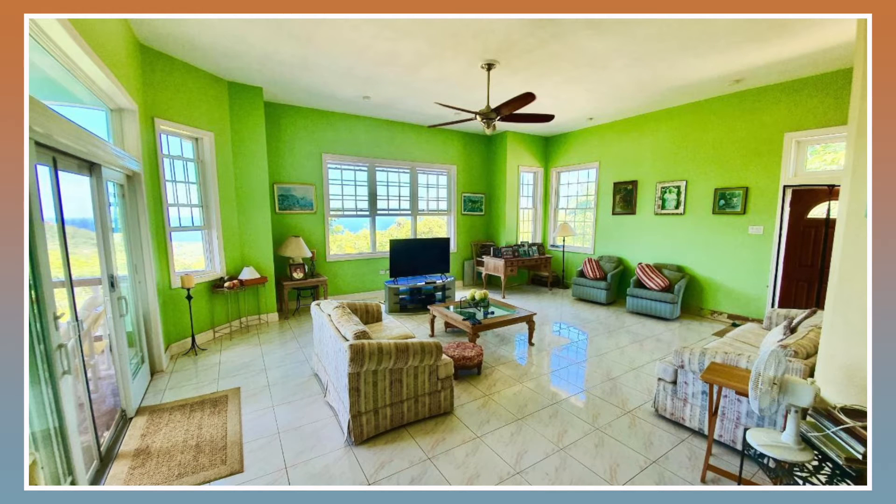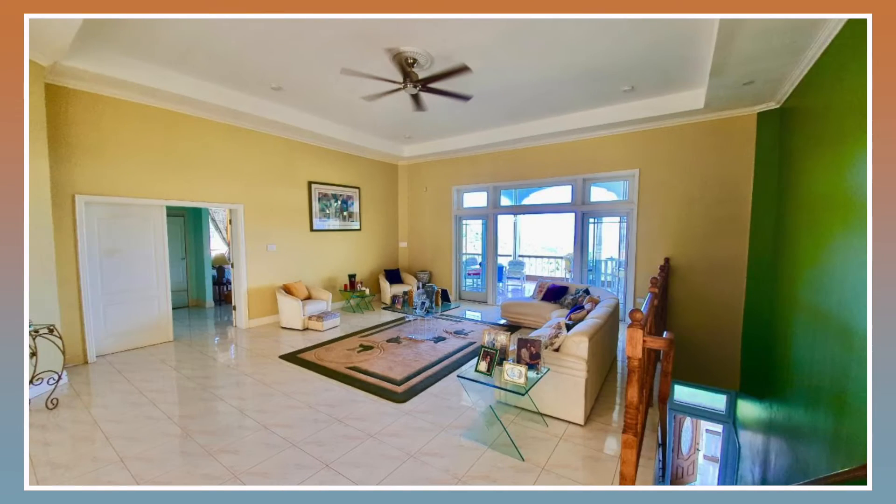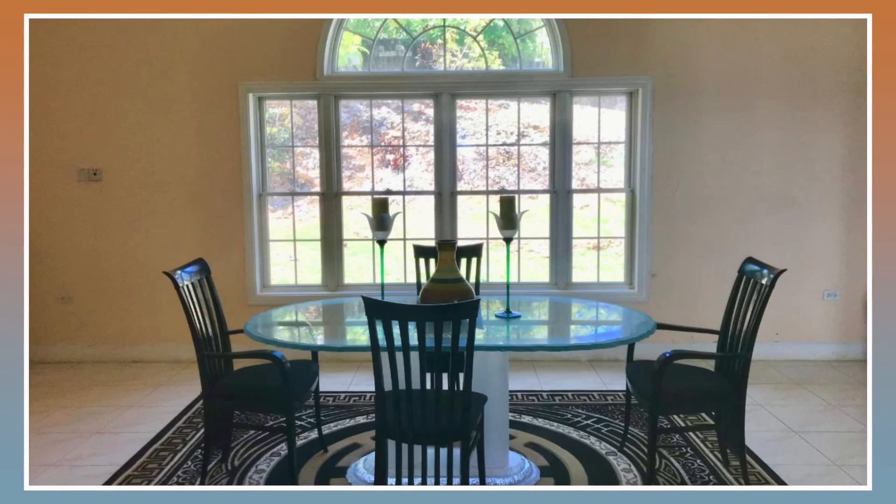We're now going to move on and take a look at the inside. First on the list, we're going to take a look at the living area. This is the sitting area, and here is the dining area.